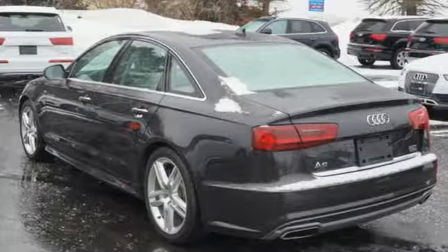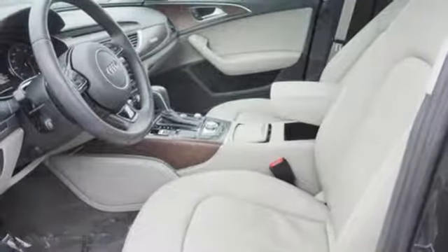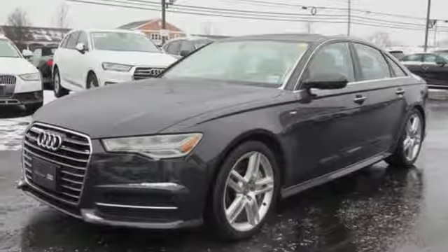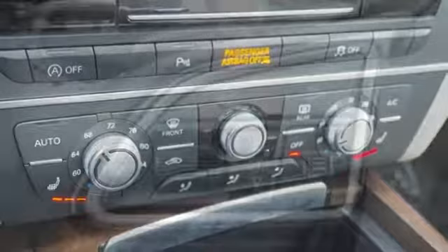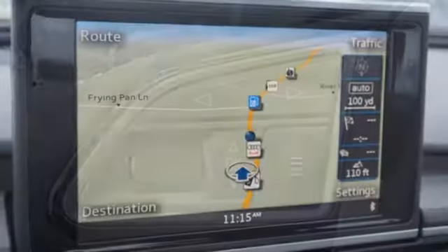Integrated navigation system with voice activation, power heated mirrors, front heated leather bucket seats, auto dimming rear view mirror, dual zone climate control, intercooled turbo inline four-cylinder engine, express open and closed sliding and tilting sunroof, gas pressurized shocks and automatic transmission.